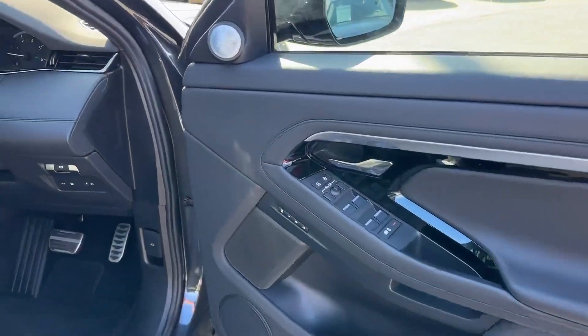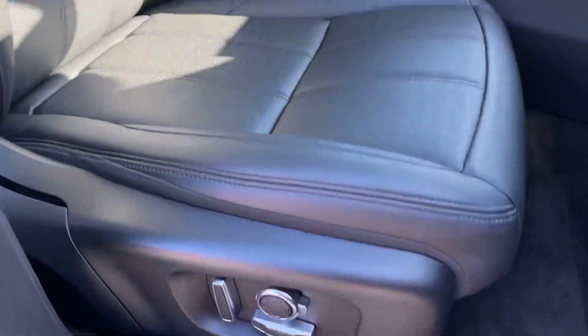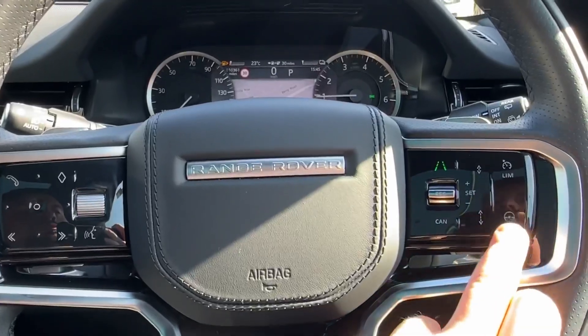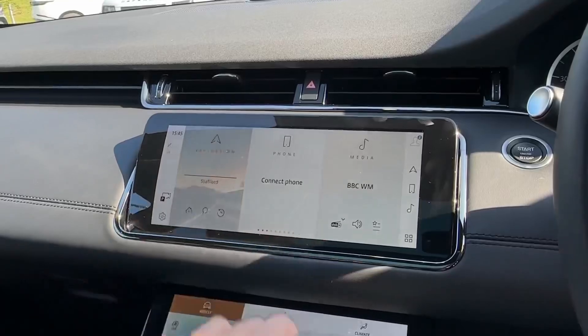In the front, the story is no different with decorative door and dash inserts along with a Meridian sound system, along with 14-way heated electric driver memory front seats. The driver will further enjoy this leather-wrapped multi-function steering wheel, which is heated for added convenience and offers a part-digital instrument cluster which can project satellite navigation.